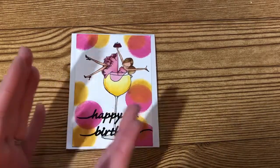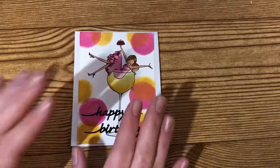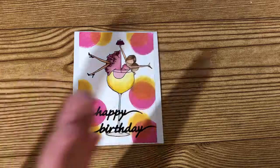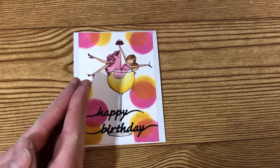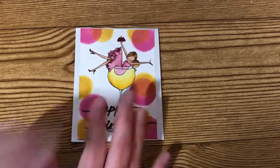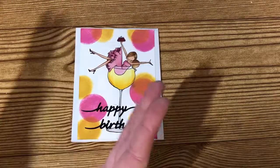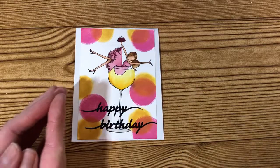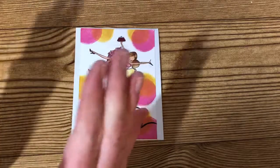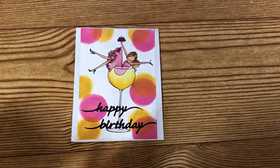Hey there, this is Lexi, welcome back to my channel. I have a few more entries into my birthday challenge giveaway to share with you today. All of these ladies emailed me or sent me a message before the holiday weekend. Within the next couple of days I'll get everything wrapped up, draw a winner, and share that video — I'll be drawing with random.org, so stay posted.